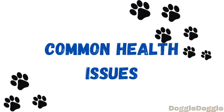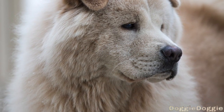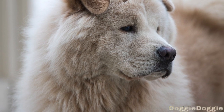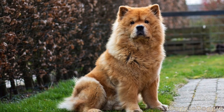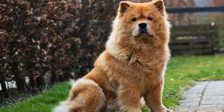First, let's take a look at some of the common health issues that Chow Chows may face. Hip Dysplasia. Like many large breeds, Chow Chows may be at risk for hip dysplasia, a condition that affects the hip joint and can cause pain and mobility problems. It's important to have your Chow Chow's hips checked by a veterinarian and to provide them with regular exercise to help prevent this condition.